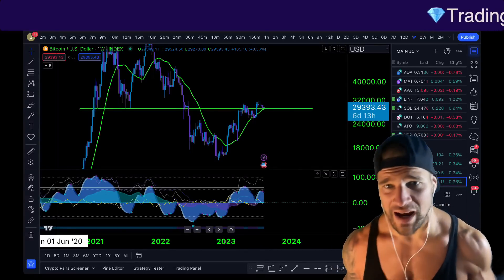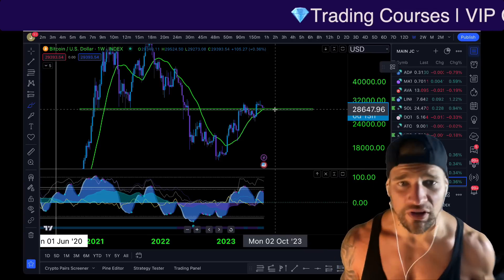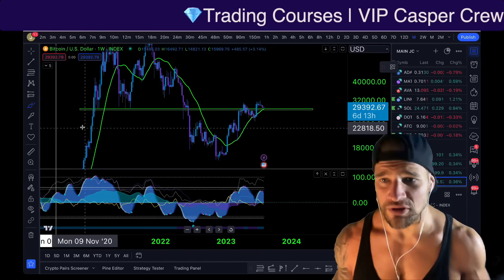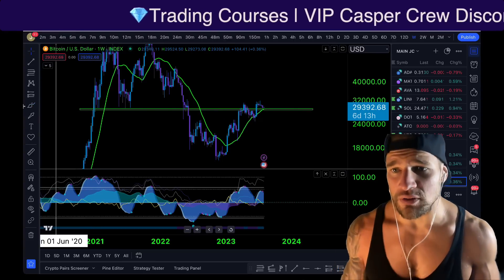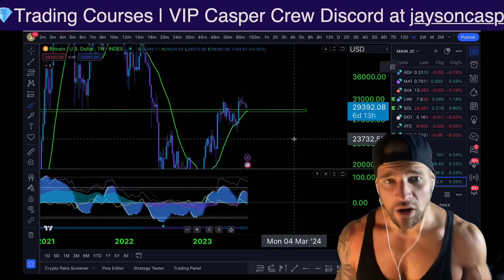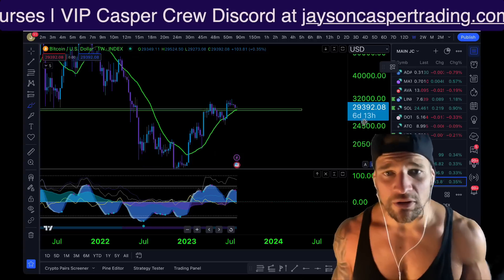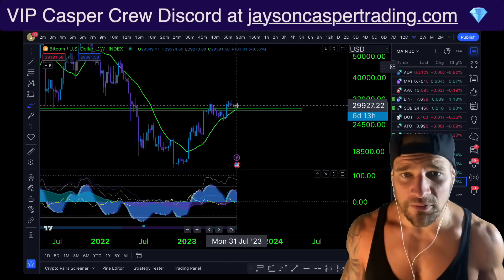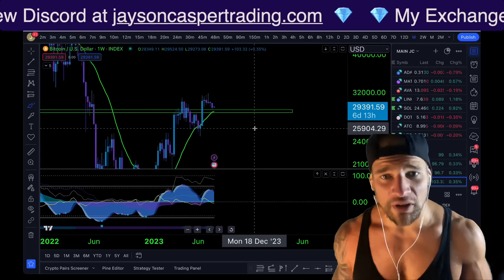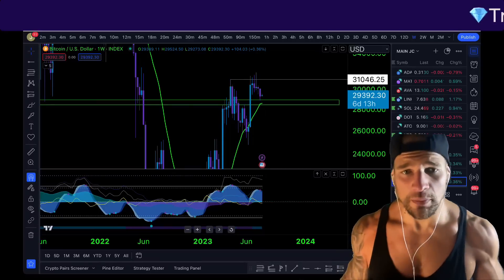The Bitcoin price right now is between two massive levels. To the downside we have this green box coming in between $28,500 and $29,500 — a multi-year support/resistance flip going all the way back to December 2020. It also has very nice confluence with the 20-week moving average, and just by looking at the chart we can see that if we lose this level we can expect a swift and fast move to the downside.